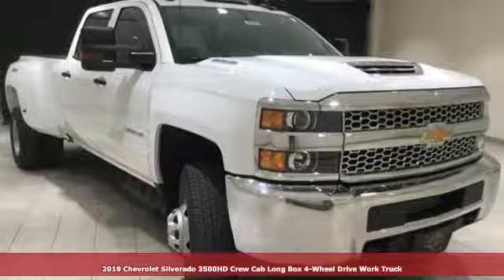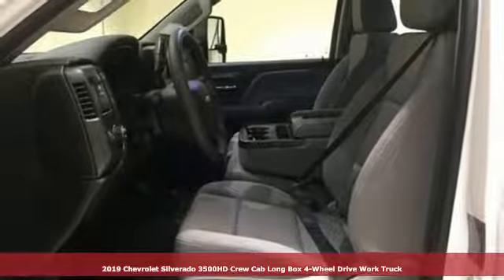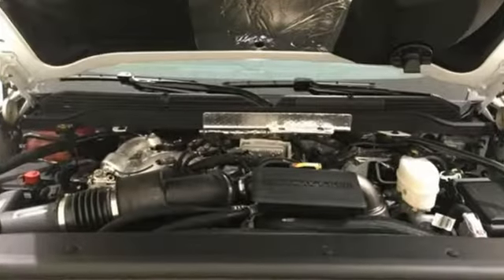It's a new 2019 Chevrolet Silverado 3500 HD, never shy about flexing its solid steel muscle. Put this truck to work today, and with features like these, every drive is a pleasure.